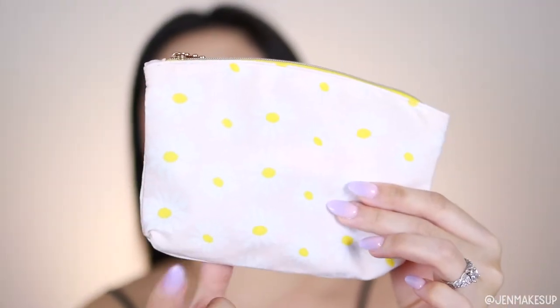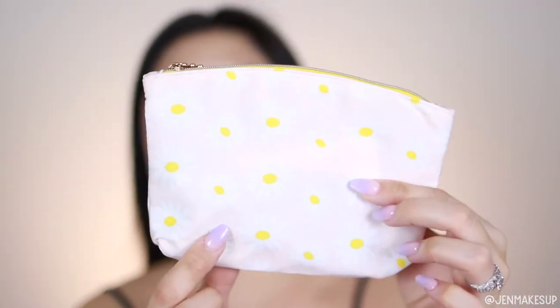I hope this is showing well on camera, but this is the design for the April Glam Bag. It is like a really nude peach background with white daisies and I think it is so perfect for spring. It is one of my favorite designs so far.